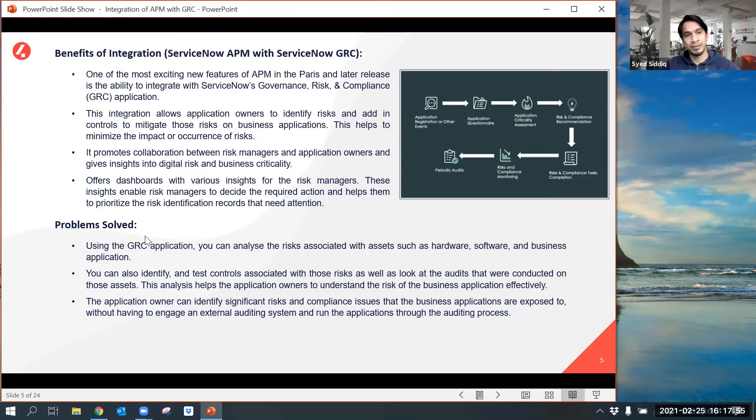This integration helps to analyze risks associated with organizational assets such as hardware, software, and business applications. It helps identify and mitigate risks by adding controls, and also supports auditing without engaging an external auditing system.